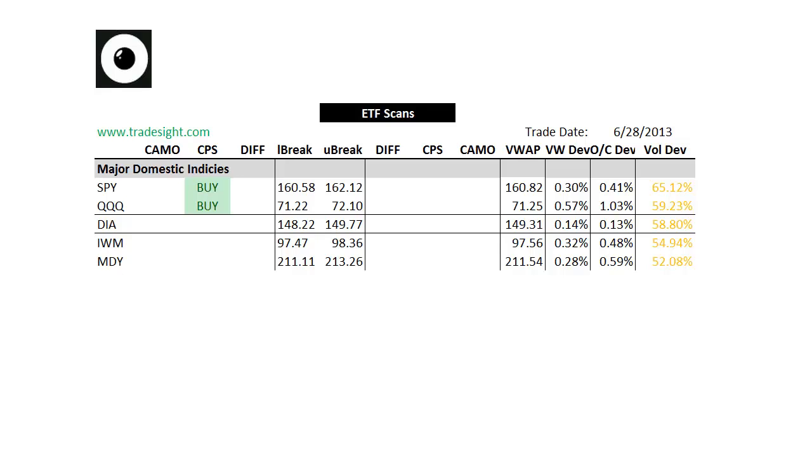We've got a decently strong session today, but it's on lighter volume. Today is the Russell rebalance, so we're seeing some volume, but not really so much in the generals — mostly in the smaller names. That won't affect the ETFs too much, so let's move on and take a look at what's going on with the majors.